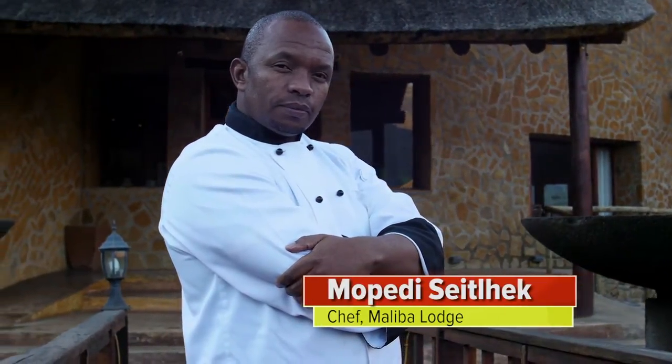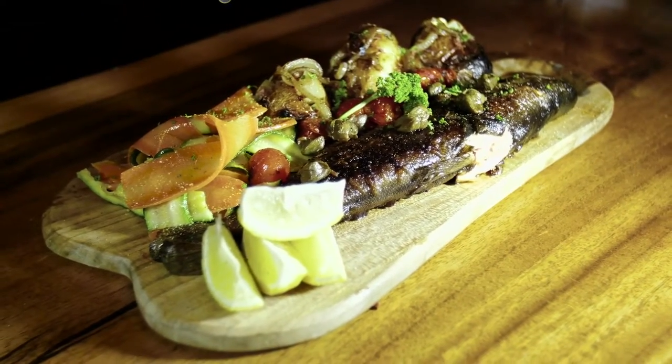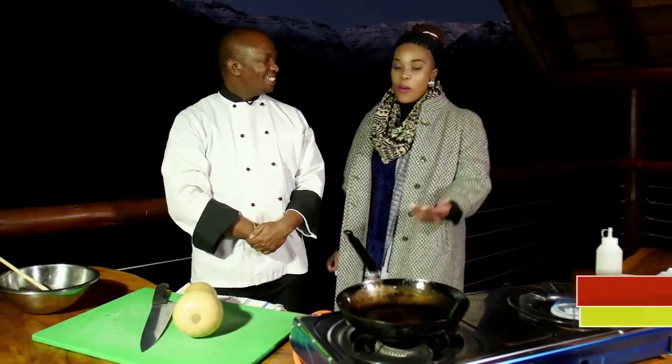I'm at Maliba Lodge, a five-star destination in the sky in Lesotho, with Chef Mopedi who's going to teach me how to make trout with shepherd-inspired potato jackets and garden vegetables. Chef, where do we begin?